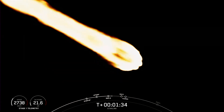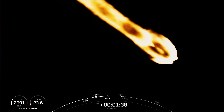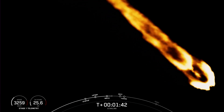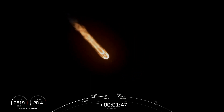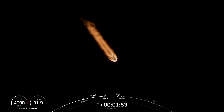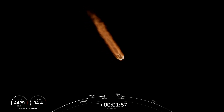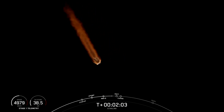We're about a minute away from a series of events: MECO, stage separation, SES-1, and fairing separation. MECO, or main engine cutoff, is where all nine of the Merlin M1D engines on the first stage shut down. This is followed by stage separation, which is when the first and second stages separate. Then we have SES-1, or second engine start one, where we light the Merlin vacuum engine on the second stage. And lastly, fairing separation, which is when the two fairing halves separate and fall away from stage two. So keep an eye out for these events, which will happen in quick succession.